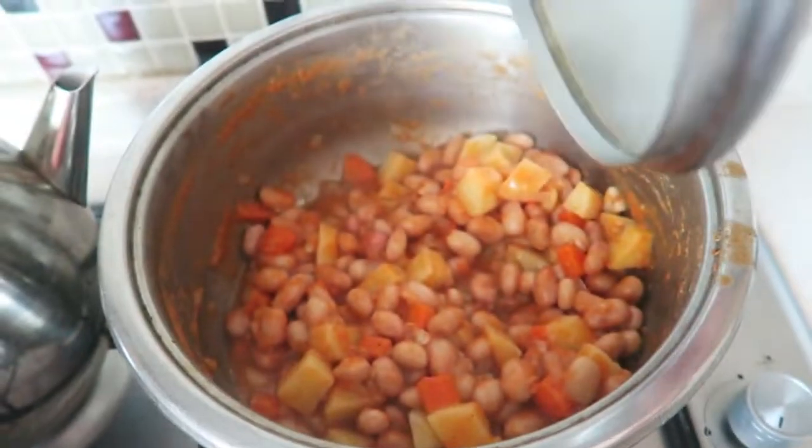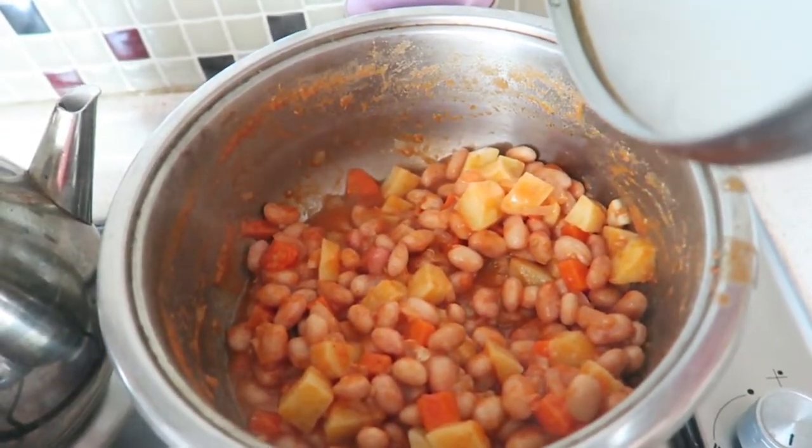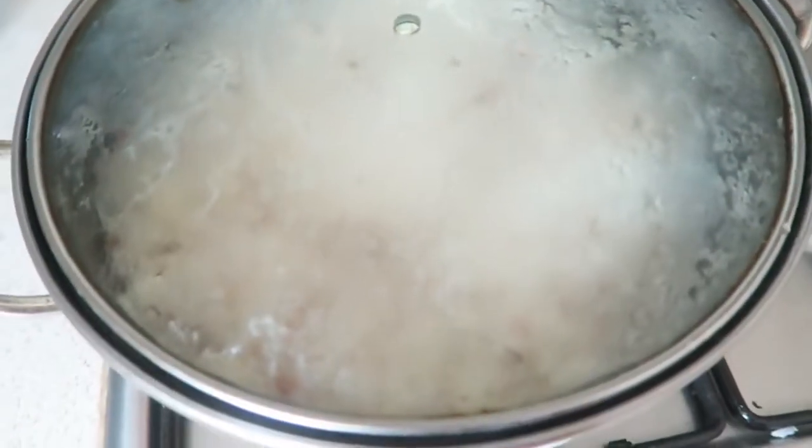For dinner we are having Turkish beans with some potatoes, carrots, and onions, and also some Turkish rice.